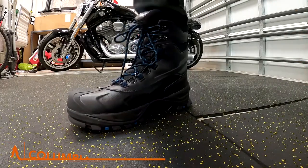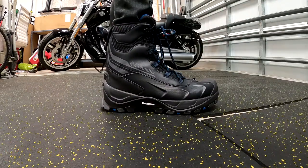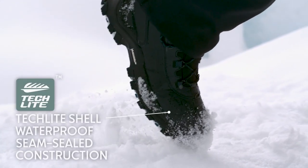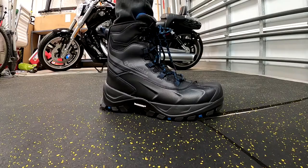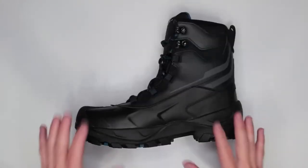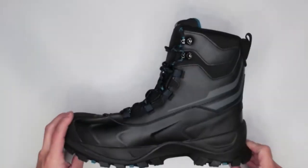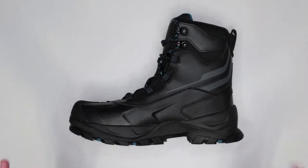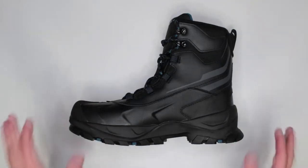Forget numb toes and frosty feet — the Columbia Bugaboot Plus 4 OmniHeat snow boots are your ultimate companions for conquering the coldest corners of winter. Columbia's exclusive OmniTech technology provides air-permeable protection that's both waterproof and breathable. Seam-sealed construction and 200G insulation lock in warmth, leaving your feet dry and comfortable in any winter conditions. These boots seamlessly blend modern urban design with rugged functionality, with full-length lace-ups to conquer rocky terrain, deep snow, and any outdoor challenge. Priced at just $150 USD.